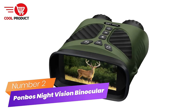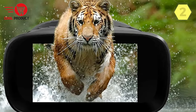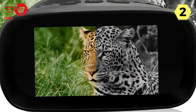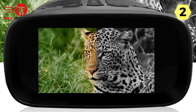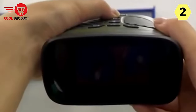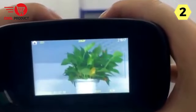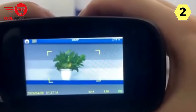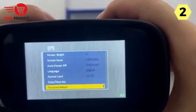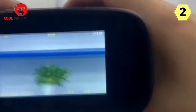Number 2: Ponbo's Digital Night Vision Binocular. This exceptional optical device is designed to elevate your nighttime observations to a whole new level. A standout feature is the ability to adjust screen brightness across 8 levels, which is particularly handy when observing animals — allowing you to hide yourself from being discovered. By adjusting the screen brightness to match your surroundings, you can discreetly observe wildlife without alerting them to your presence.